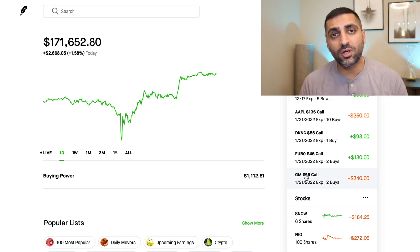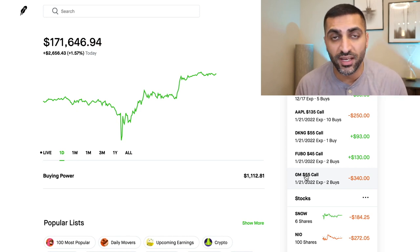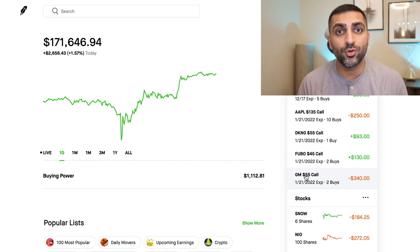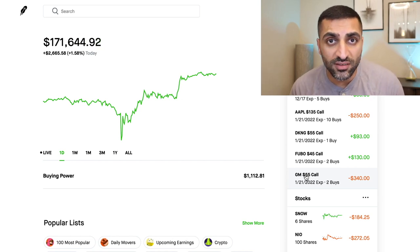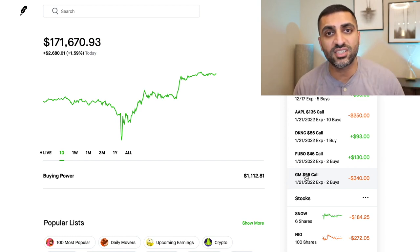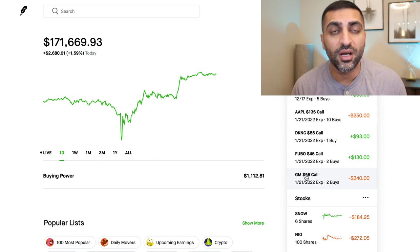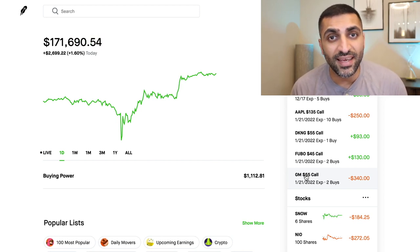Now, before I jump into the stocks, I quickly wanted to tell you guys that if you're considering becoming members of the channel, you can hit the button right next to the subscribe button. You would be supporting me, you'll be supporting the channel, and you would be part of an awesome growing community. I also post member-only content and I plan on doing weekly member-only lives where we can communicate and see how to plan for the weeks ahead. I also post signals on what the market is looking at, and I talk about stocks that I am buying and selling actively in the members-only section.